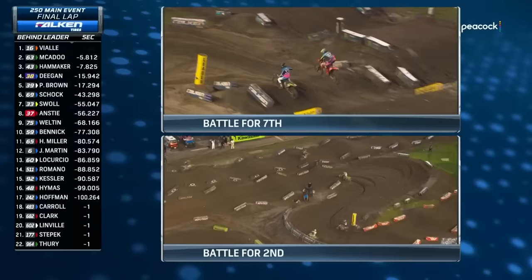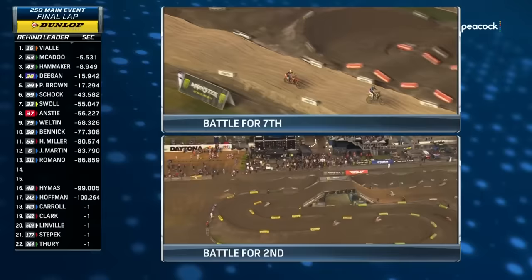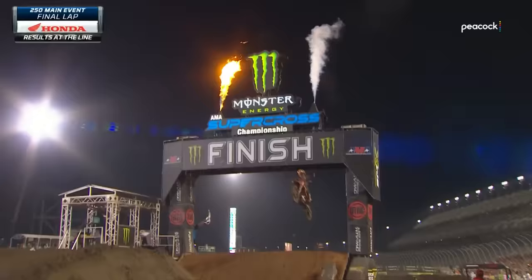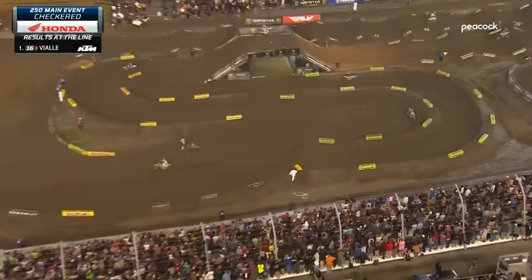Look at this battle just raging between Swole and Anstey with valuable points on the line. Meanwhile, the checkered flag is going to fly for the first time ever — Tom Vial is a winner in Monster Energy Supercross!